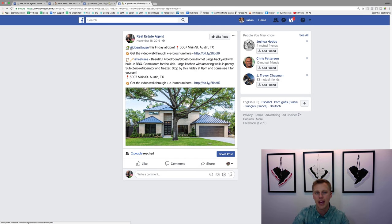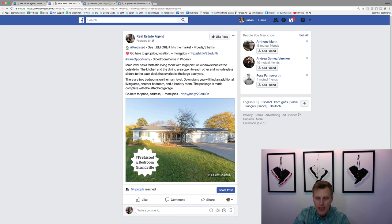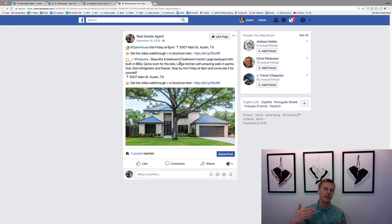You can see right here we've got emojis making it fun: 'Open House this Friday at 6pm' — whatever day it is — then give the address so they can save it right in their phone. Then: 'Get the video walkthrough and e-brochure here.' You don't have to have a video walkthrough or e-brochure — you could say 'get more pictures of this property' or whatever extra information you're offering. Then hit some of the top, sexier features of the property: four beds, three baths, walk-in pantry, sub-zero refrigerator and freezer — things that get people excited to come see it.